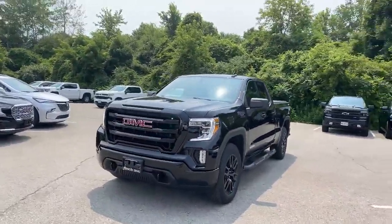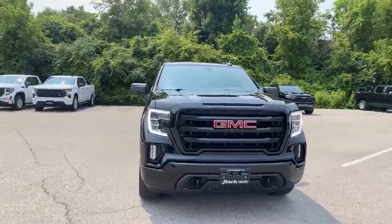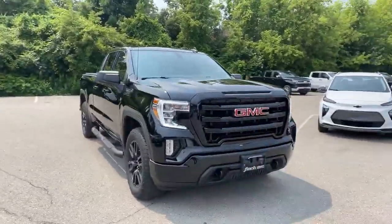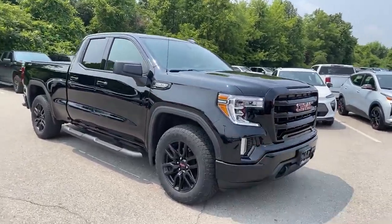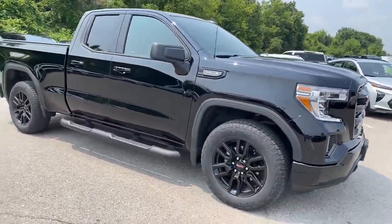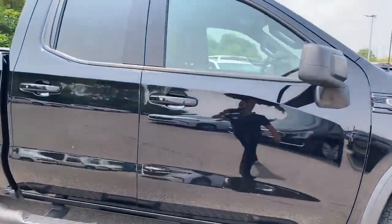This is a 2019 GMC Sierra Elevation Edition. What's an Elevation? Well, it's that beautiful blacked-out grille to match the paint, that blacked-out bumper, those nice HID lights, those big black 20-inch wheels, and optional 4-inch step boards that are available on the Elevation.